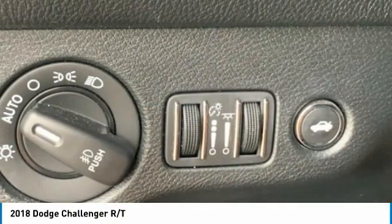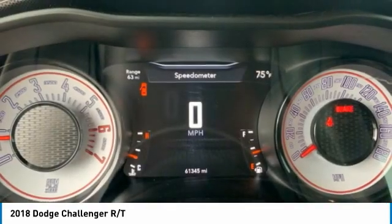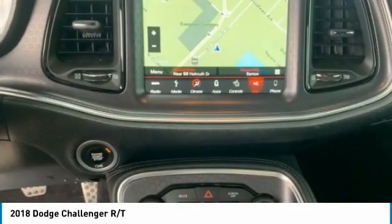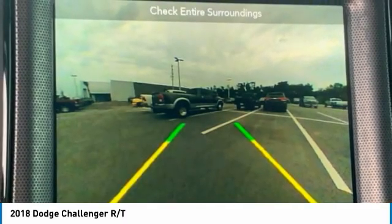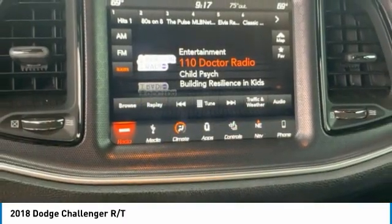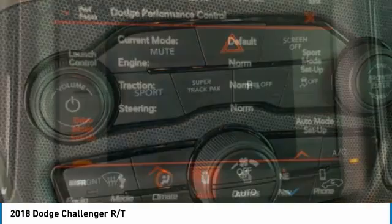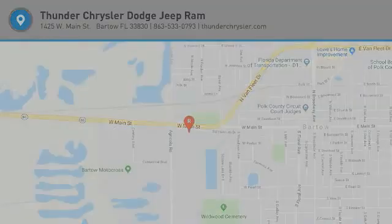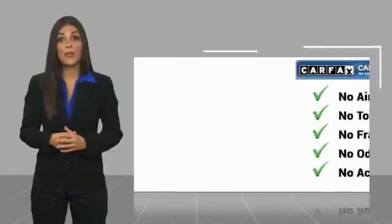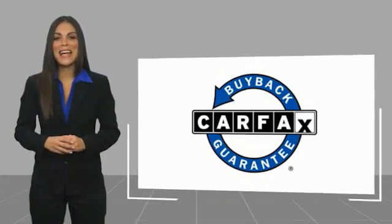Come take a test drive today. Here's another high quality vehicle with a Carfax vehicle history report. Be sure to find a complimentary copy of this report online or contact the dealership. This vehicle qualifies for the Carfax Buy Back Guarantee.